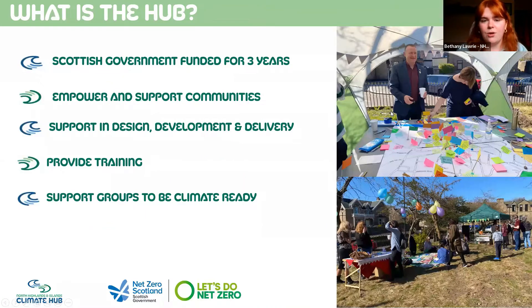Some of you may be aware of the hub, but I'll kick off with a little bit of information about us anyway. We were set up in September 2021 to firstly complete a pathfinder phase, where we mapped all community-led climate action in the Highlands and the Northern Isles. We completed our pathfinder phase at the end of March 2022, and we are funded by the Scottish Government for three years.